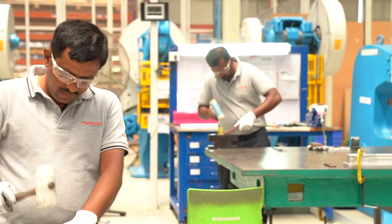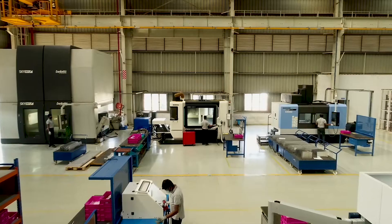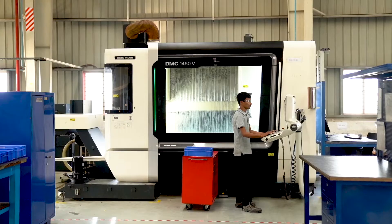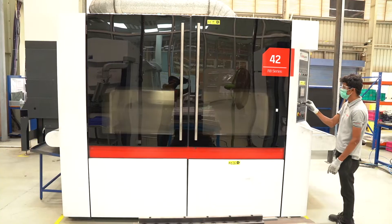The hand forming section has a dedicated team of skilled artisans for final hand dressing of complex parts. Our portfolio of CNC machines includes an expanding collection of 3-axis and 5-axis machines of various sizes to work on soft and hard alloy parts.